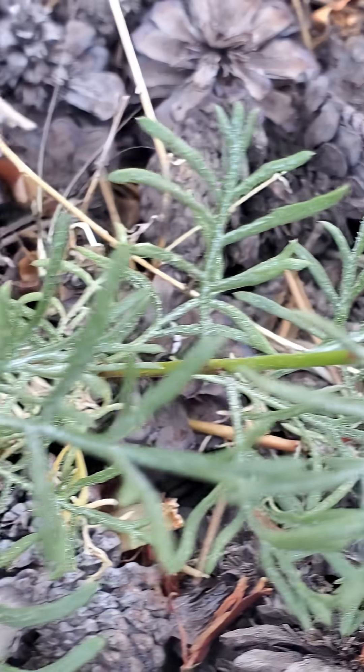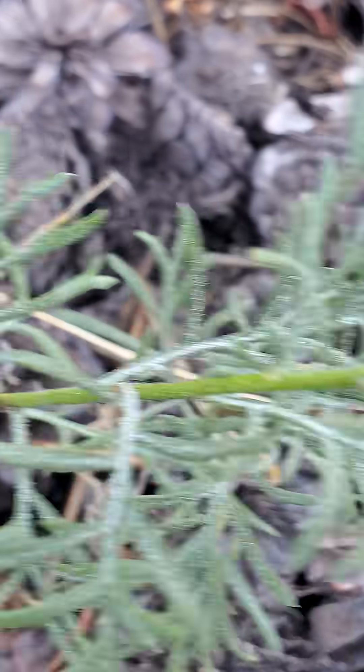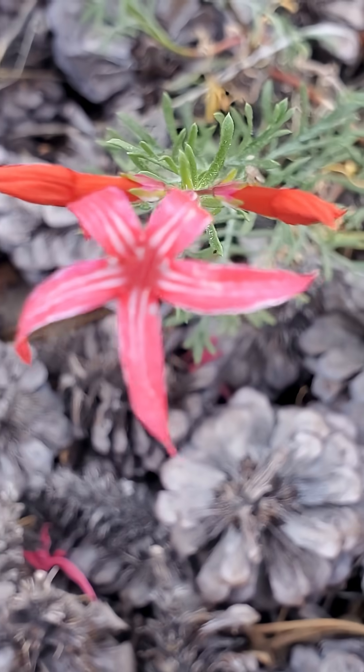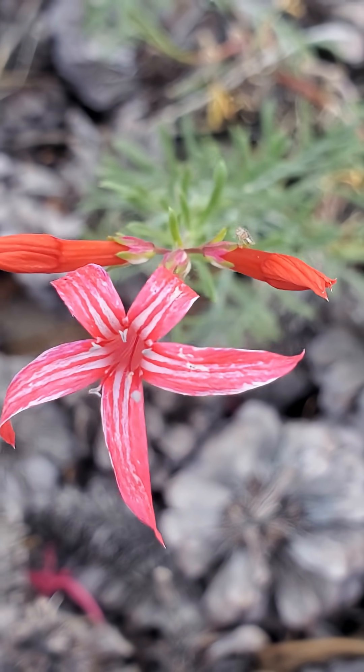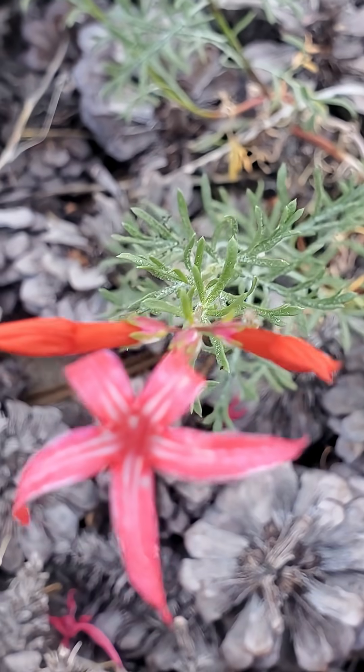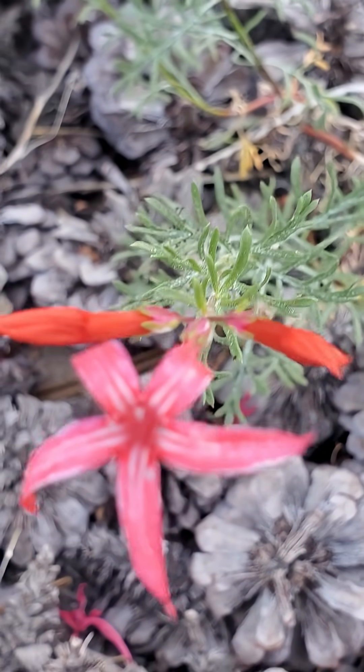Let's take a closer look at the leaves. And back to the flowers real quickly here. Generally, this plant grows between elevations of 5,000 and 10,000 feet, and it's found basically throughout Western North America.